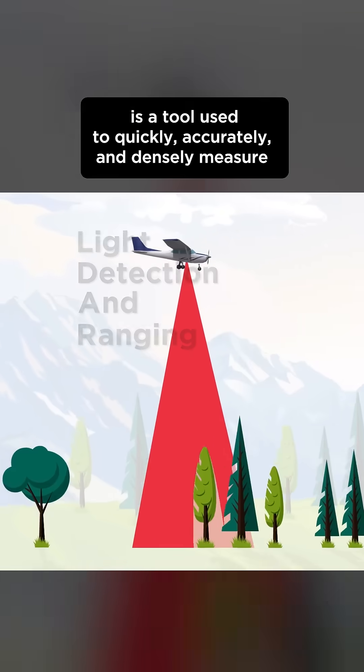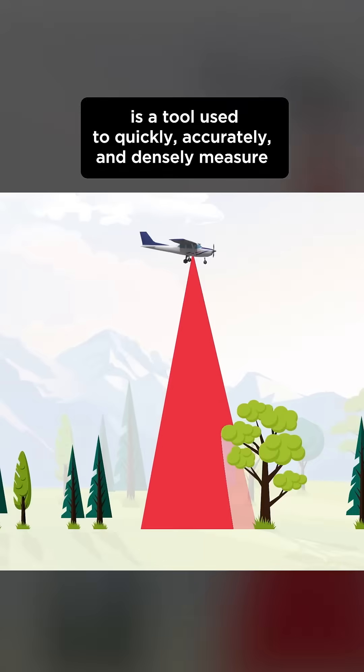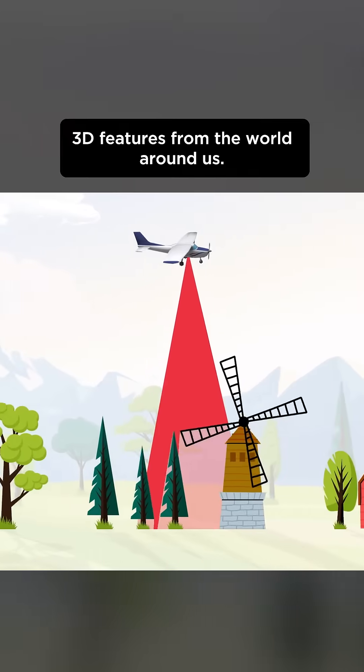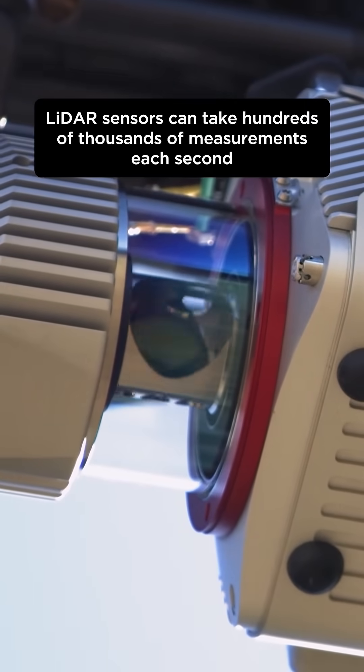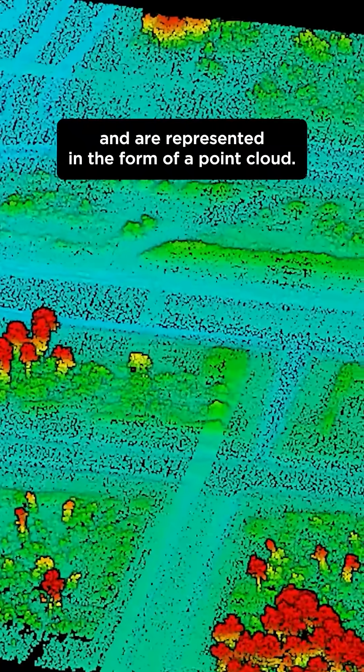LiDAR, or Light Detection and Ranging, is a tool used to quickly, accurately, and densely measure 3D features from the world around us. LiDAR sensors can take hundreds of thousands of measurements each second and are represented in the form of a point cloud.